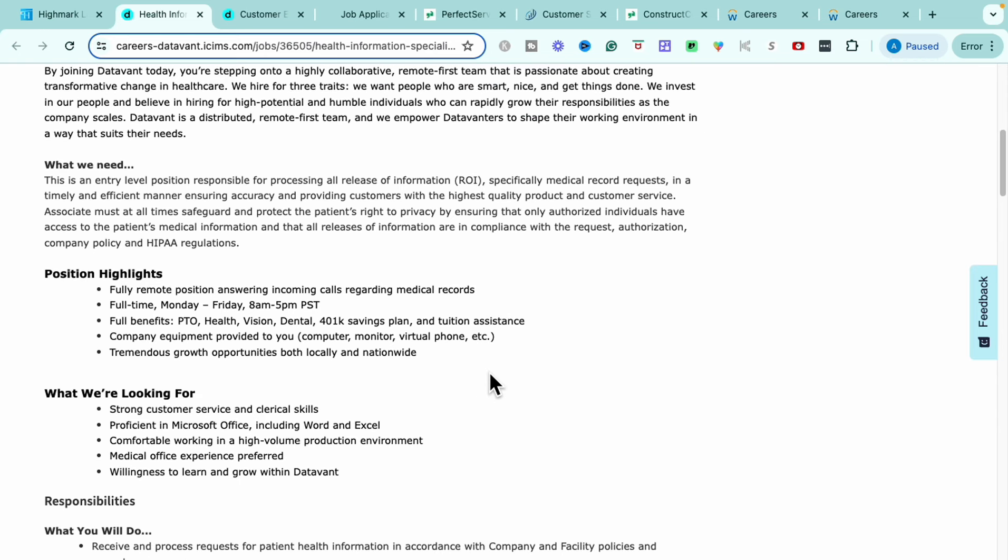Some of the real highlights of this position: it is a full-time position answering incoming calls related to medical records. It is a Monday through Friday position from 8 a.m. to 5 p.m. Pacific Standard Time. You'll have full benefits which include personal time off, health insurance, vision, dental, a 401k savings plan, and tuition assistance. They're also going to provide you company equipment such as a computer monitor and virtual phone, and they do offer tremendous growth opportunities within the company both locally and nationally.